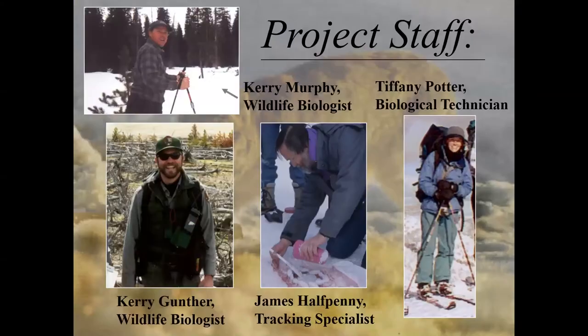This brings us now to Yellowstone National Park. In Yellowstone, we had Carrie Murphy, who had been working on the wolf project, and Carrie Gunther, the bear biologist. I convinced them we ought to be looking at lynx. Carrie had done his PhD on the cougars of Yellowstone and was pretty skeptical—he'd never seen a lynx here and thought there couldn't be any. But I had my background on chasing lynx. The three of us wrote a proposal and got funded for three years of research on the Canada lynx. We hired Tiffany Potter, who ran our winter and summer programs for three years, and a lot of the success of the program has to go to Tiffany.